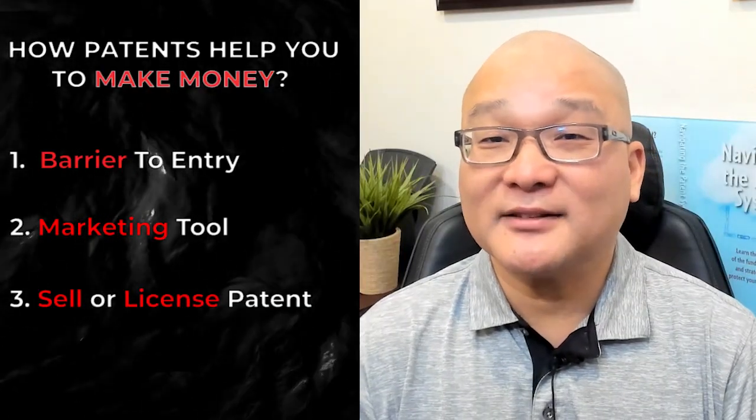Third, you can sell your patents or license them to others. There are many other ways to use patents to help you make money, but these are just a few of them.